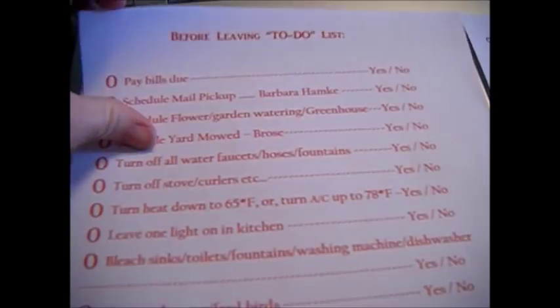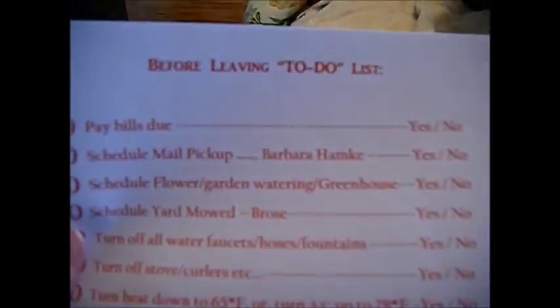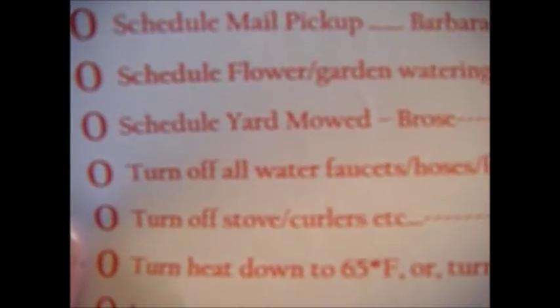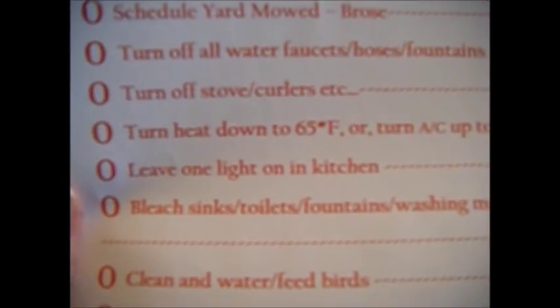This is my before-leaving to-do list. I have my list of things with a yes or no column where I circle whether or not I did it. Pay bills, schedule mail pickup, schedule flower garden watering, yard mow — we've got all that set up already. Turn off all curling irons, stoves, anything hot that can burn the house down.